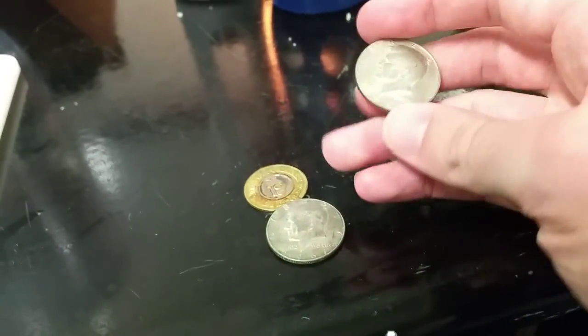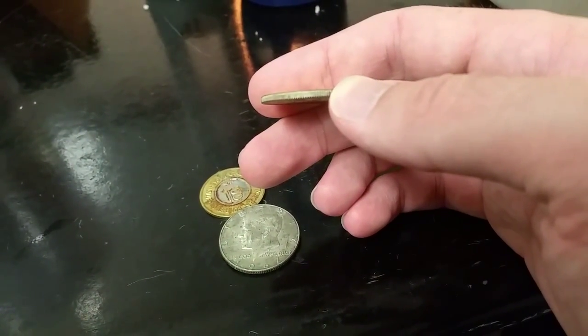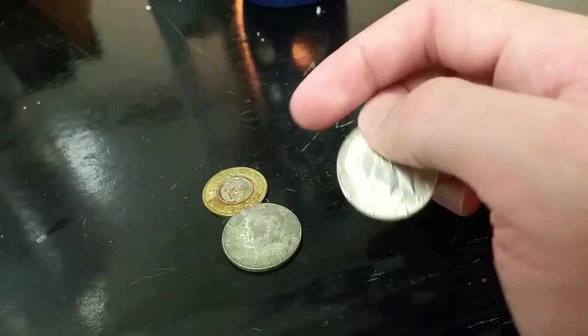I also had a different bank of the same type that had this one and just a single roll. So two 40% coins that day.